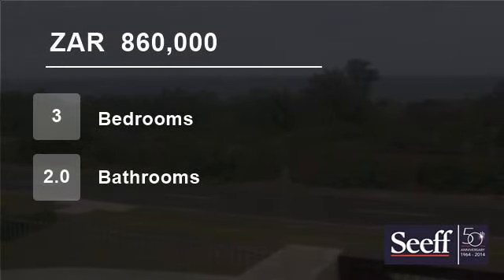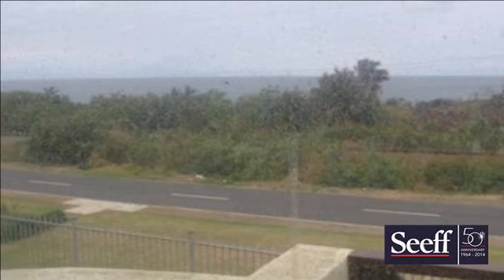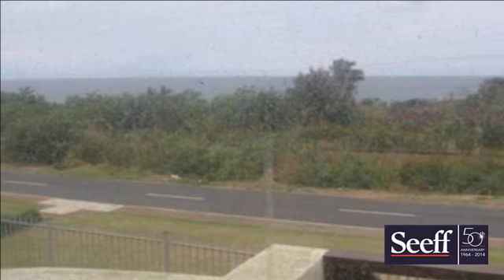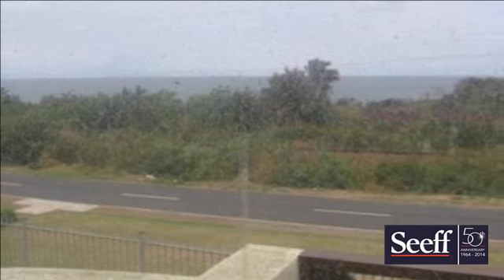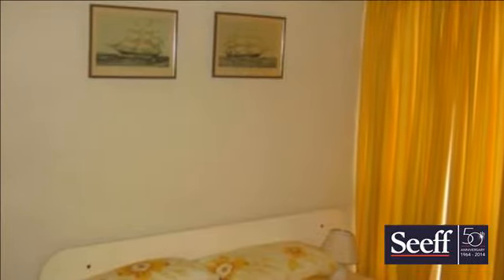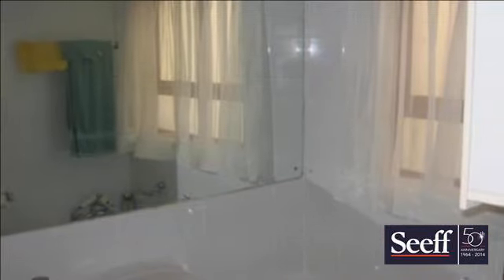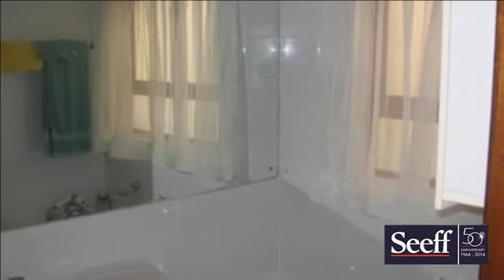Welcome to this three-bedroom flat for sale in Scottburgh South, South Africa for R860,000. Three-bedroom unit located right next to Scottburgh Golf Course. Two bathrooms and open-plan living area with balcony looking out to sea.